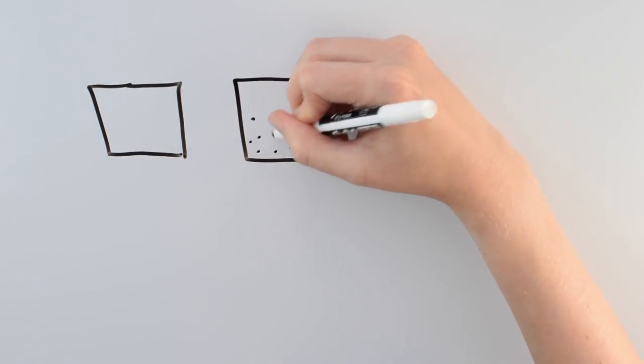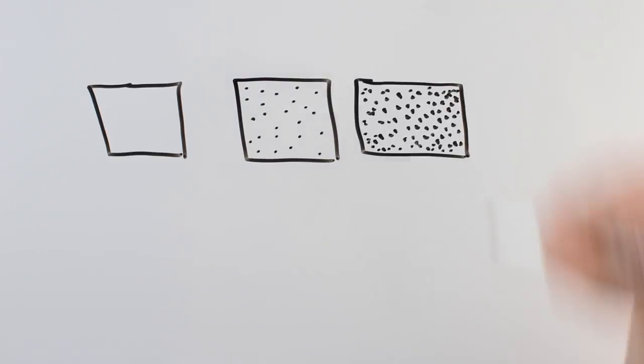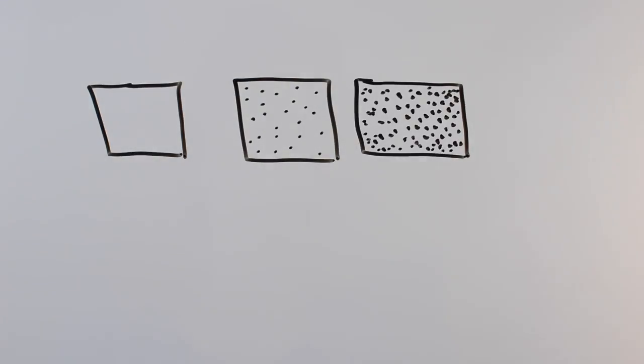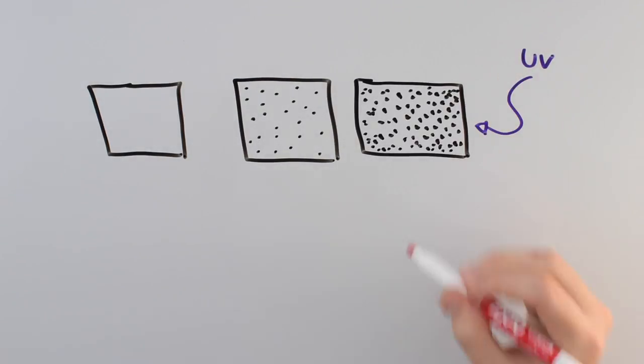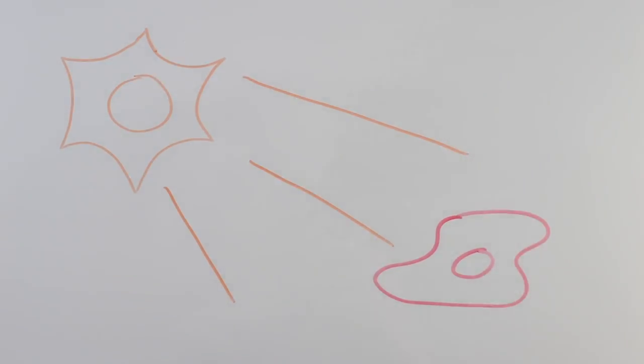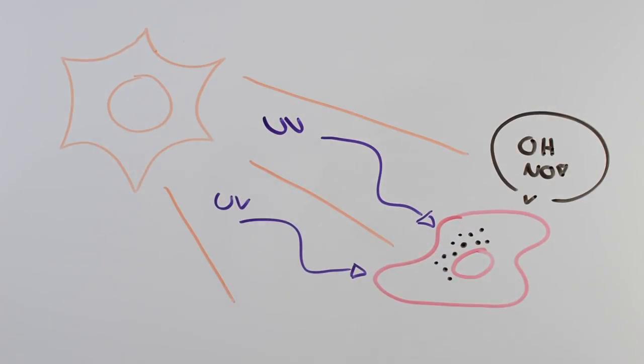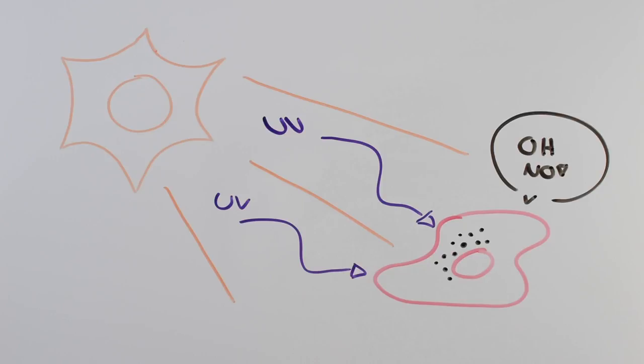The variety of skin colors humans have are caused by melanin. The darker the skin, the more melanin you have. This pigment absorbs UV and protects the skin cells from UV damage, which causes skin cancer. When you spend a lot of time in the sun or you use a tanning bed, your skin goes into crisis mode and produces more pigment to help protect you. That's the basis of a tan.